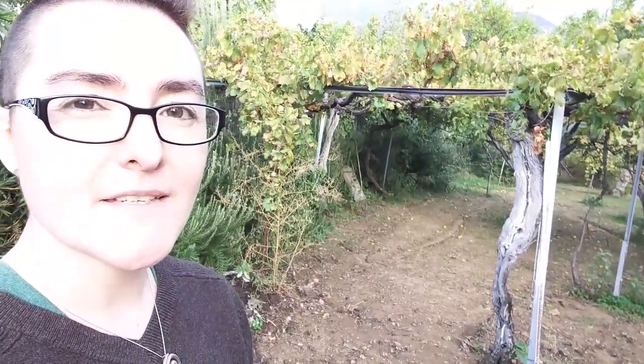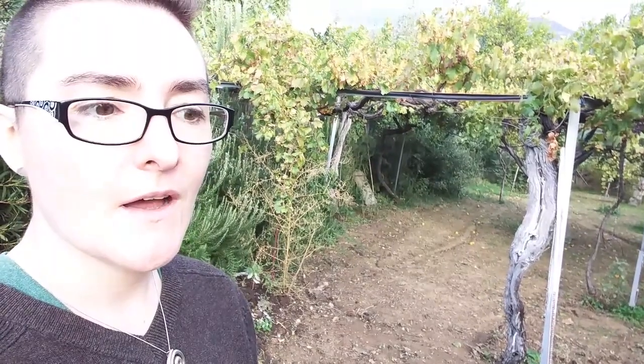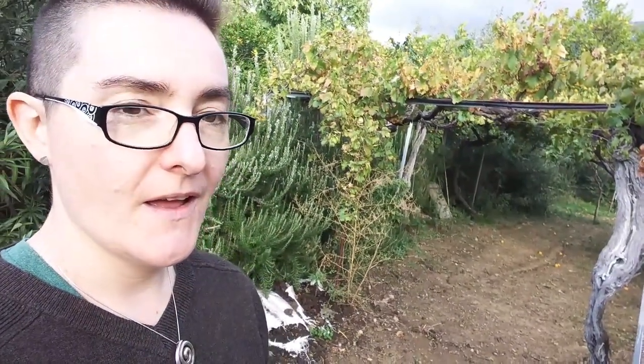Here we have dad's grape vines. It was a really dry season apparently, so things aren't as plentiful. I don't know if they had any grapes this year.